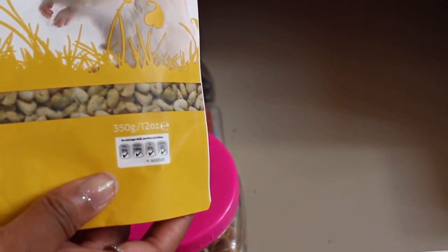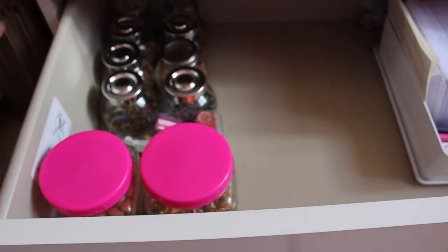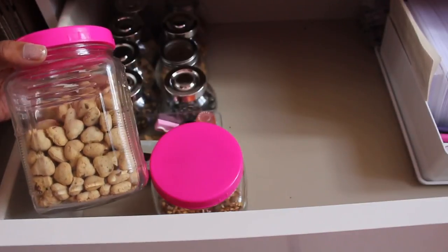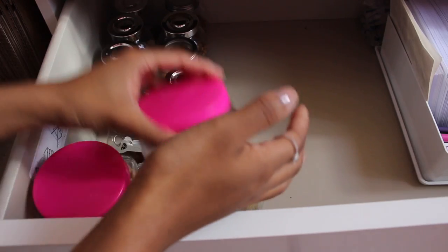Down here I've got a pack of the Supreme Science Selective pellets — I have actually fed this to all of my hamsters. I like to keep all of my open food and treats in jars because it stops them from going off and keeps any bugs out.